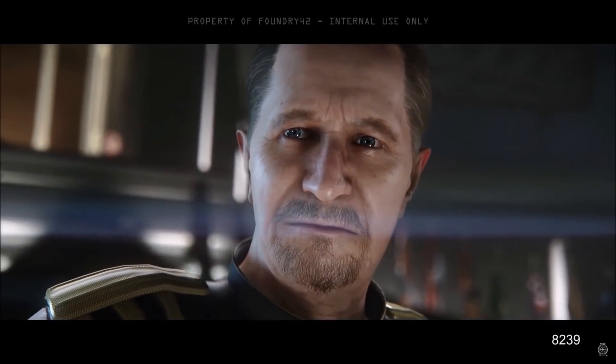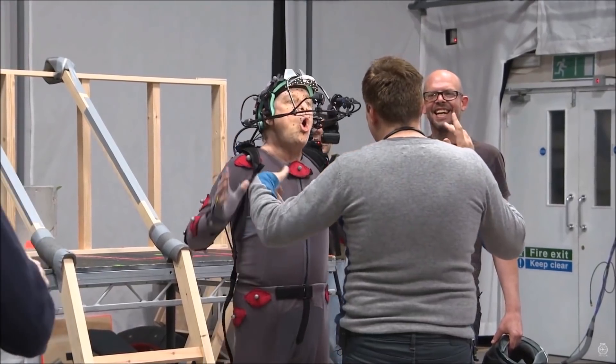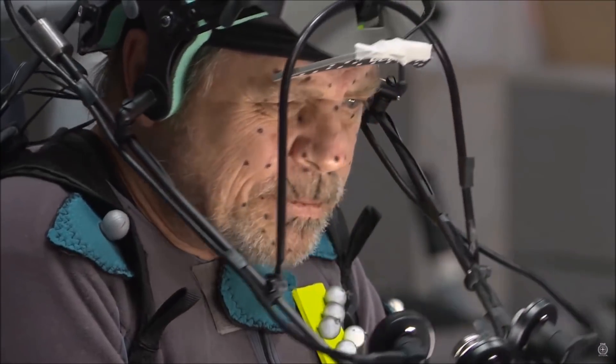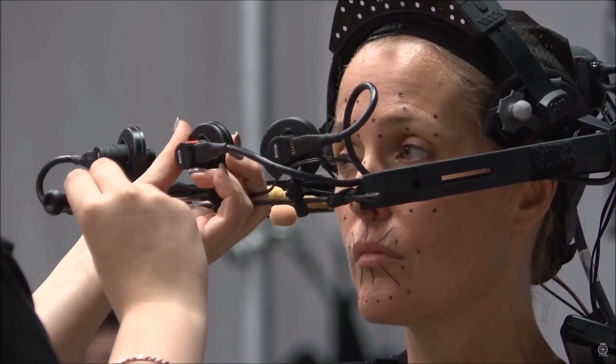Squadron 42 has such a vast array of A-list actors, one of which includes a man who relied on motion capture for a whole movie — Andy Serkis. He played the ape in Planet of the Apes, and for those of you that aren't aware, he also played Gollum in the Lord of the Rings series of films.